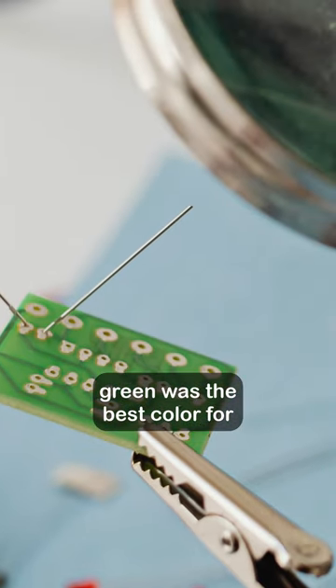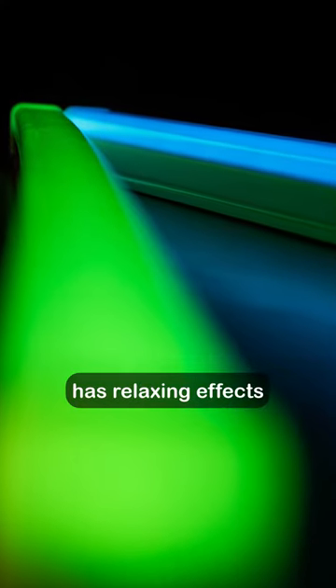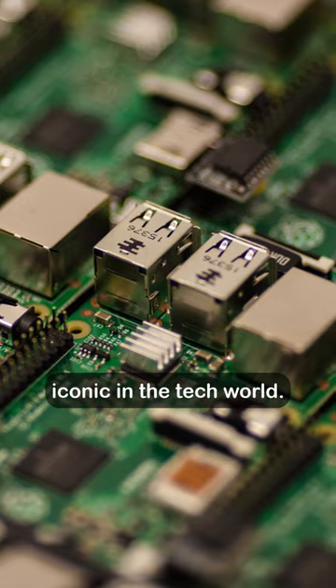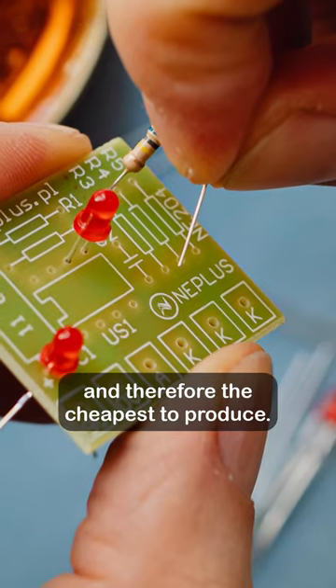Moreover, green was the best color for inspecting PCBs manually, as green light has relaxing effects on eyes. While other colors are possible, green has become iconic in the tech world. It is still most commonly used and therefore the cheapest to produce.